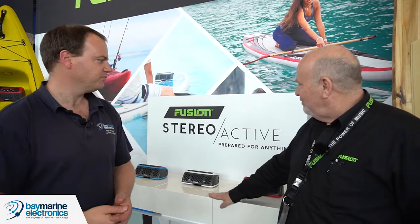We've moved along to a good New Zealand company here — Fusion Entertainment. I'm here with Glen Orr. We're at the Auckland On Water Show and the new product that we're exhibiting today is the new Fusion Stereoactive. You've pretty much got the whole stand covered in this one product, isn't it?